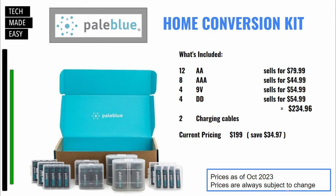Here's a pretty decent buy — they call this a home conversion kit, currently $199. If you total all these batteries up, you get 12 AA, 8 AAA, 4 9-volt, and 4 D batteries, which should equal about $235 separately. So you do save about $35. You always want to keep an eye on pricing — we'll put a link in the description, but this is a nice kit.